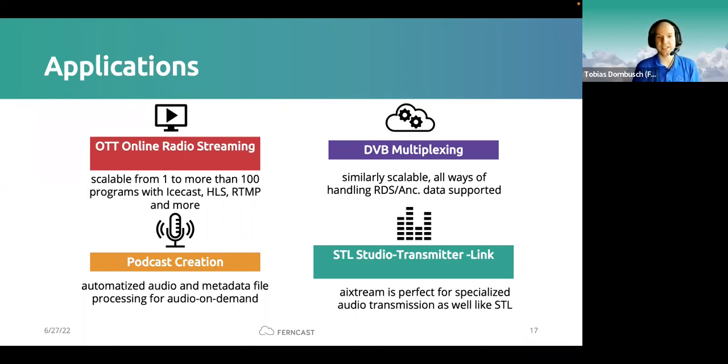A relatively new use case we serve is podcast creation — audio on demand processing. The customer has audio files and metadata; we load and process them, then prepare them for upload to a CDN where they are made available to end listeners in an audio on demand format. We have a dedicated UI for this. And of course, with broad support for various encoders and transport protocols, iXtreme is also a very good platform for any STL and transcoding use cases.